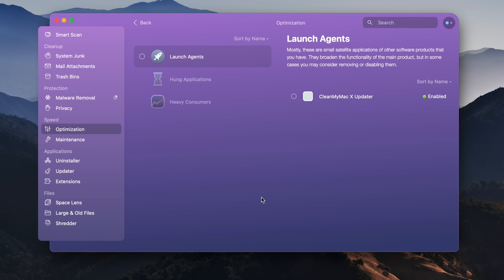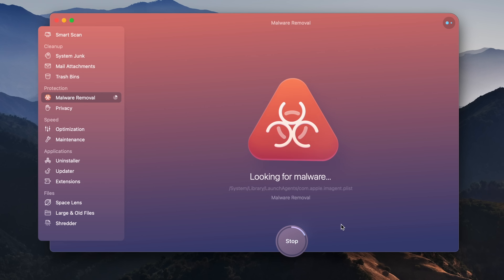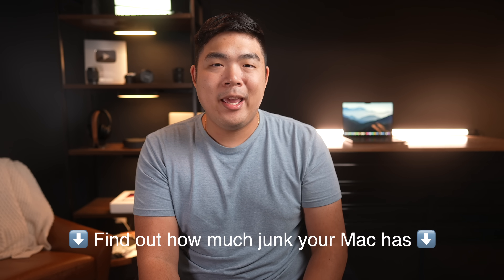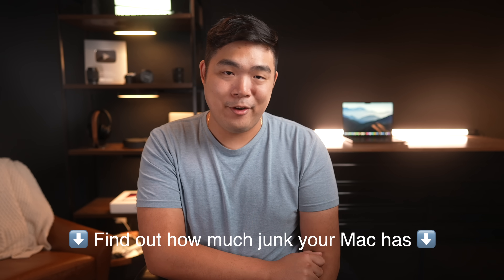Optimization lets you control how much of your Mac's resources are being used by different applications, and malware removal scans your Mac for potential viruses, adware, and background cryptocurrency miners and helps get rid of them. Check out all those tools and more with CleanMyMac X via the link in the video description below and get your Mac cleaned up, functioning better, and feeling newer. Anyway, back to the video.